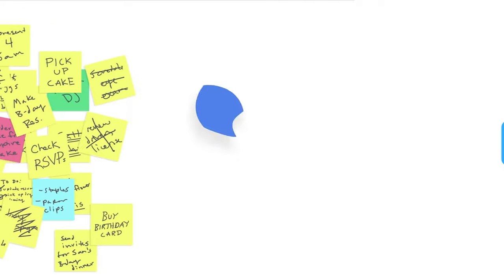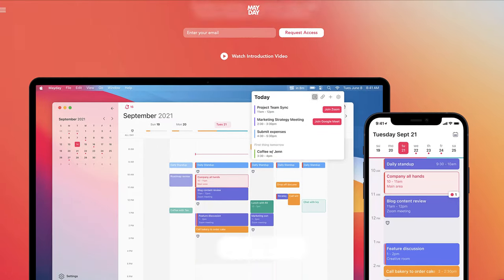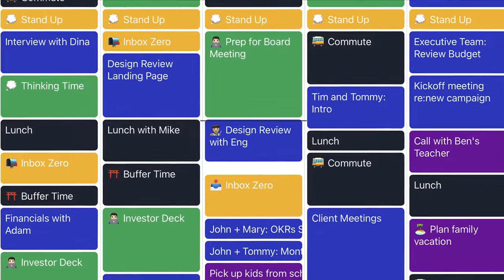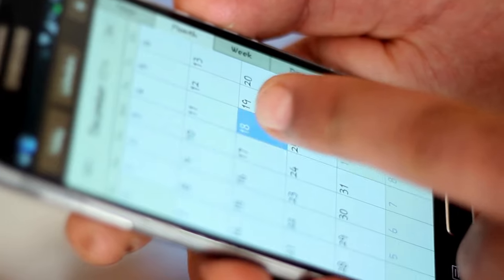Let's dive into the top eight calendar applications of 2022. Welcome to Keep Productive — if you're brand new, please hit subscribe. Calendar applications are a great way to centralize your productivity, to see everything you're working on, whether that's appointments, events, or even a method called time blocking, which is effective for deep work.